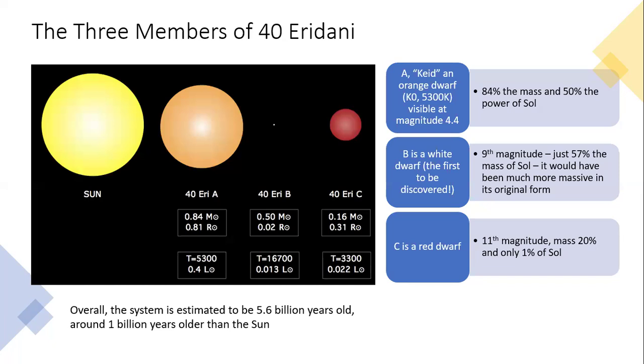Those three elements compared to the sun are all smaller stars. 40 Eridani A — Keid itself, which has a proper name allocated to it — is an orange dwarf star, meaning it's K class. It's a K zero, so it's right at the hottest end of the K class, which goes zero to nine where zero is hottest and nine is coldest. That gives about 5300 degrees Kelvin, so relatively warm for a K-type star.